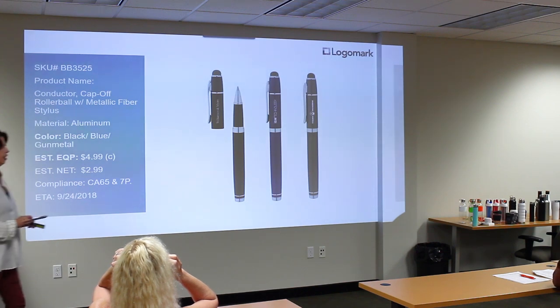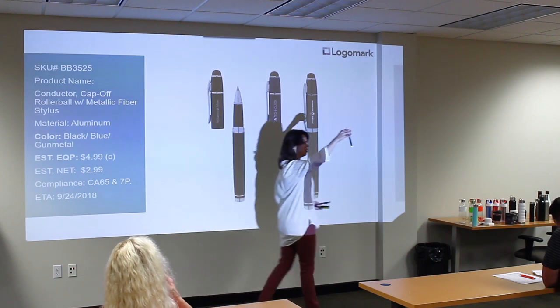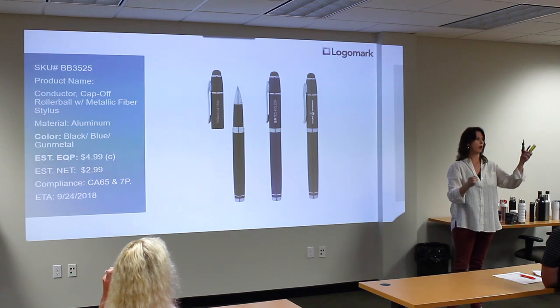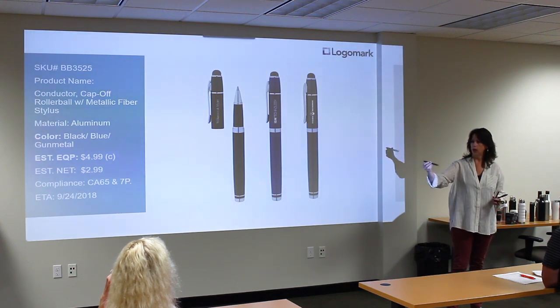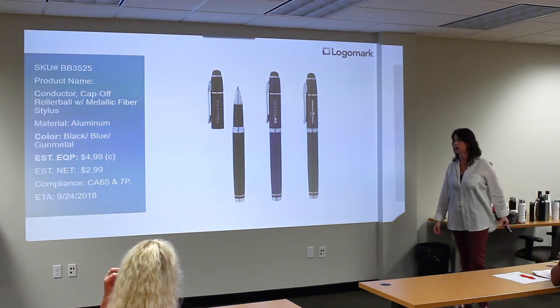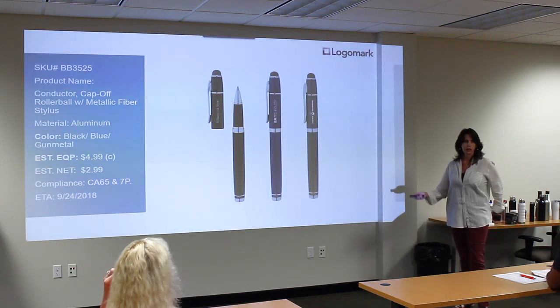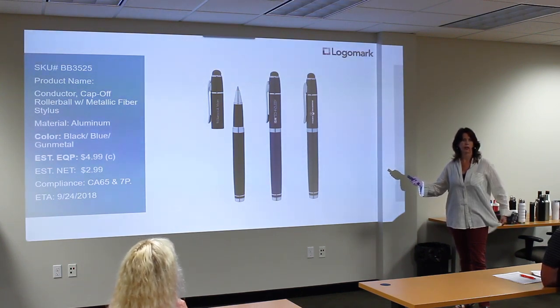You guys know our number two selling basics pen is our BB3520, so we're adding a rollerball version — the BB3525. It's a cap-off rollerball. We've added weight so it's got a nice feel to it — it's our own unique design, laser engraved with aluminum, but added weight. This will be exclusive; competitors won't have that one. It's $4.99, which is a good price for a rollerball. We decided not to launch with the satin nickel color because it's the lowest selling of the four.